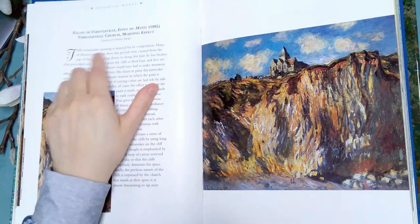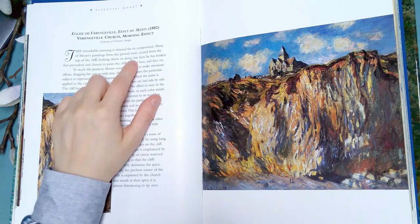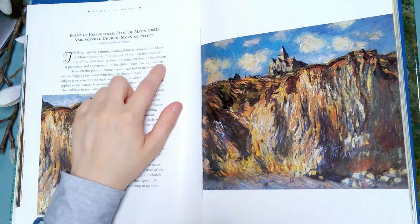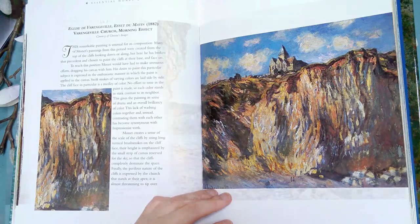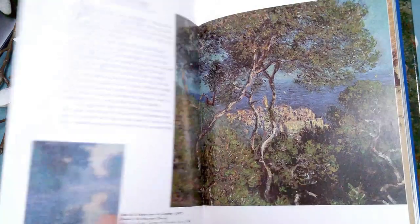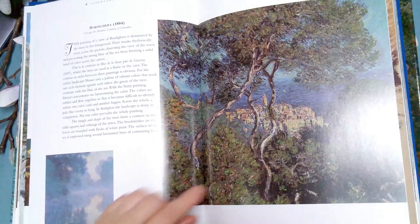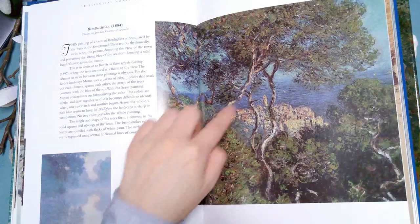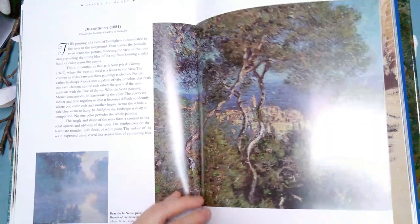Most of Monet's paintings from this period were created from the top of the cliffs looking down or along, but here he has broken that precedent and chosen to paint the cliffs at their base and face on. Very surreal looking, very cool. I like that quite a bit — I love pictures with trees, especially twisty trees.